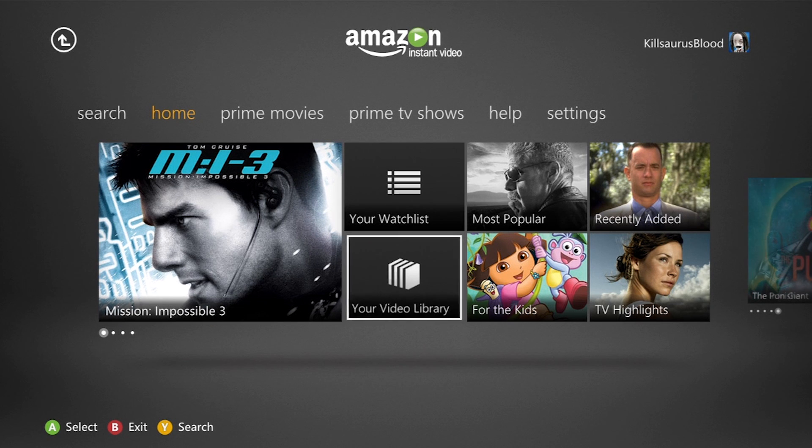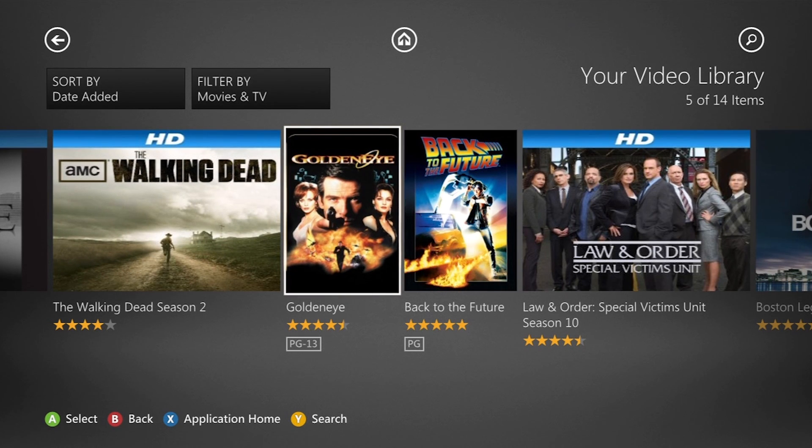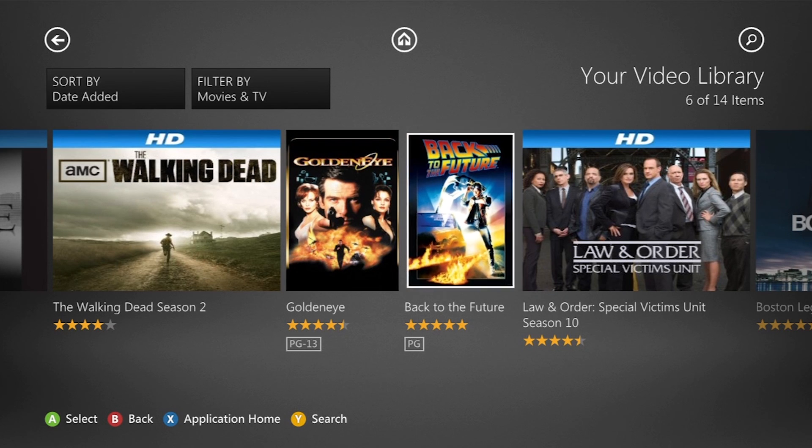This is version 1.00 of the app, so it is kind of sluggish. However, it is nice just to have the ability to watch Amazon Video On Demand on the Xbox 360. Now, I just want to be able to throw money at Amazon without having to go to my computer.